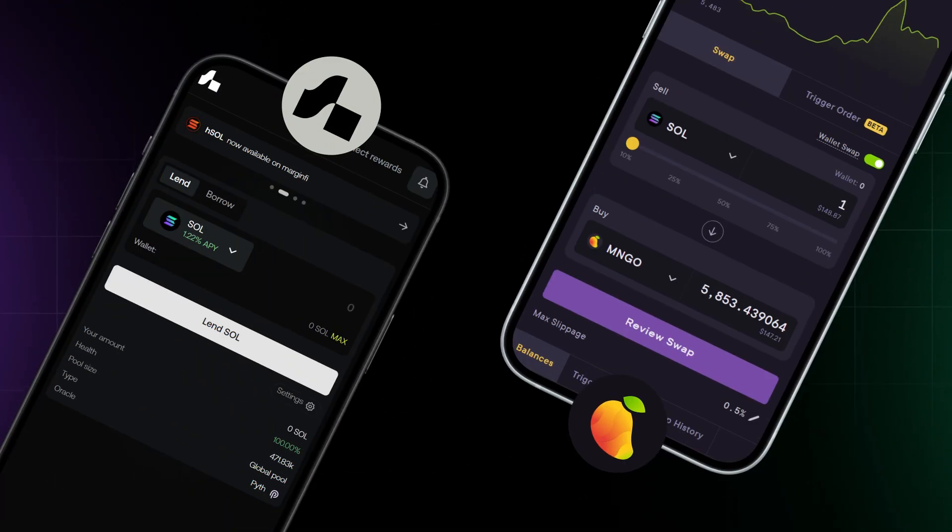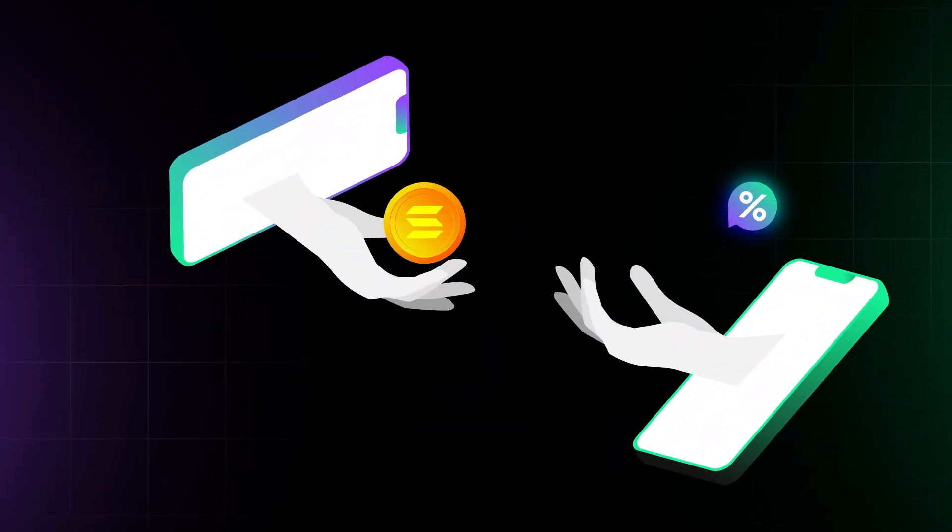Apps like MarginFi and Mango Markets allow you to lend out your crypto assets to earn interest, or borrow against your crypto holdings.